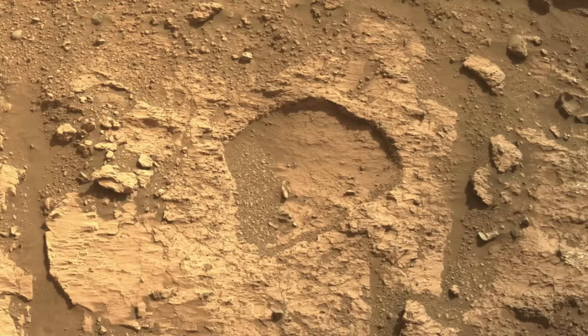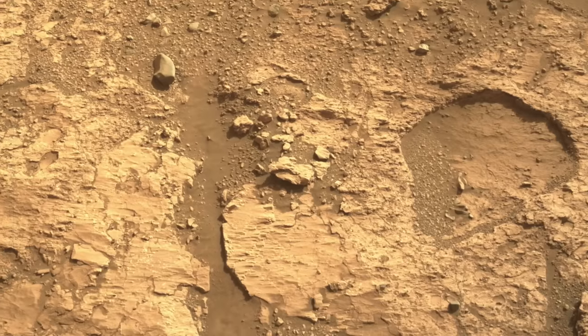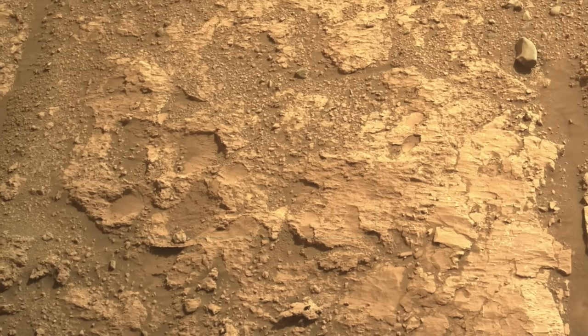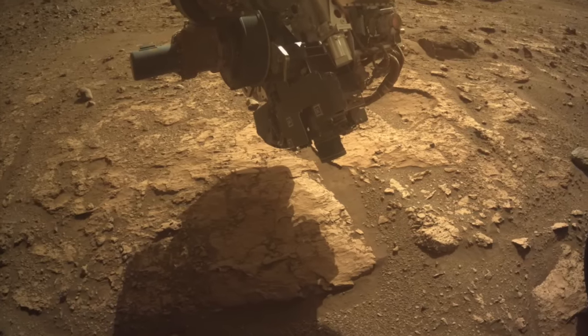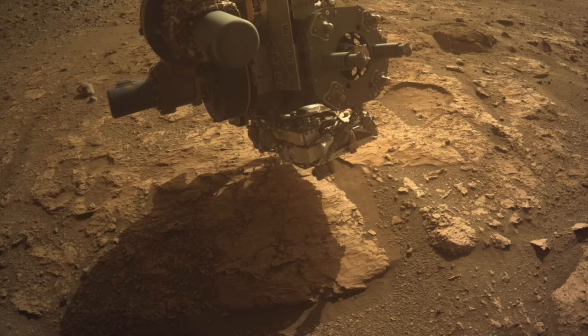These are places where cobbles and boulders that may have been deposited by the flowing Naretva River were buried by sediments. They were later exhumed and eroded to nothing, leaving just an imprint of their former presence. Perseverance used its gas dust removal tool to blow the dust off a slab near the big pothole, then took a look with the Watson camera.